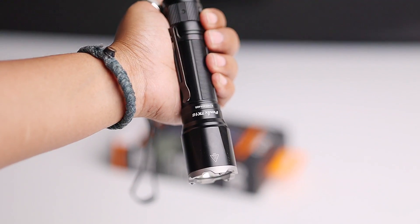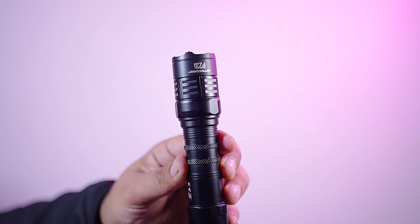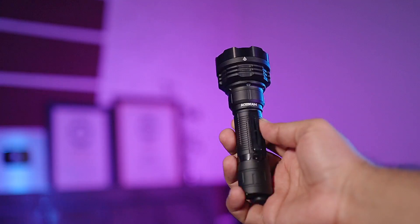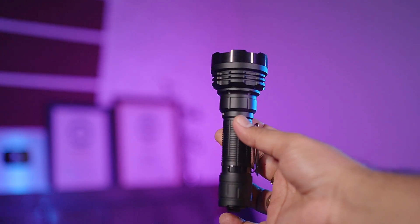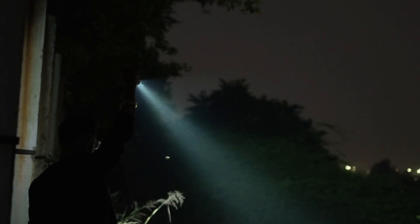I have previously purchased the Fenix TK16 2.0 as my first high power torch. It was a very powerful torch — 3000 lumen capacity and the light throw was around 400 meters. Then after that I purchased the Nitecore torch, the P23i. The luminance capacity is around 4000 lumens and the throw is 450 meters. But now this torch, I can say, makes all those little torches look small — it's the big papa. This is 5000 lumens and the beam of light can go to 620 meters.